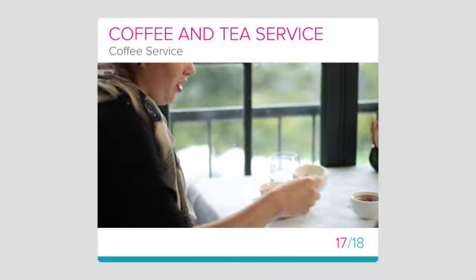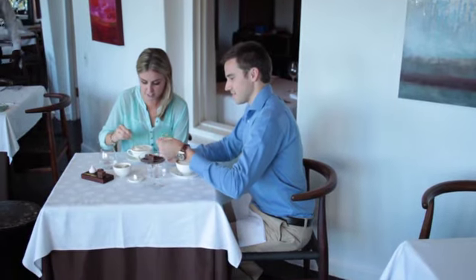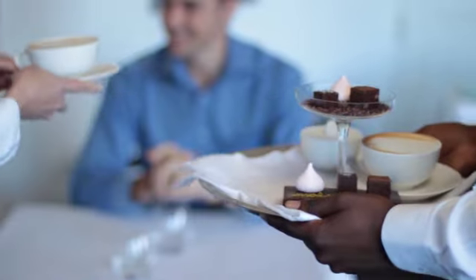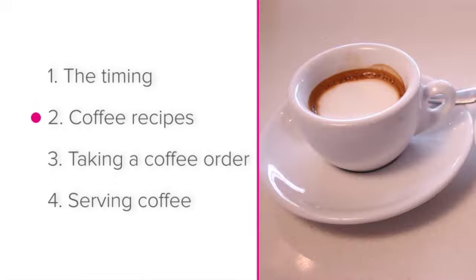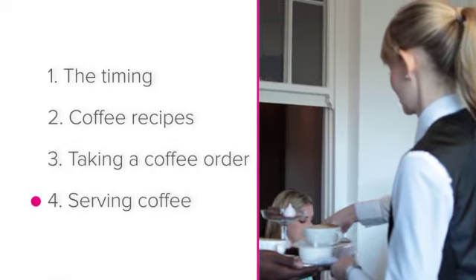Coffee service towards the end of the dining experience: your guests may enjoy a cup of coffee to round off their meal. Let's take a look at how to offer five-star coffee service. We'll be looking at the timing of coffee service, coffee recipes, taking a coffee order, and serving coffee.